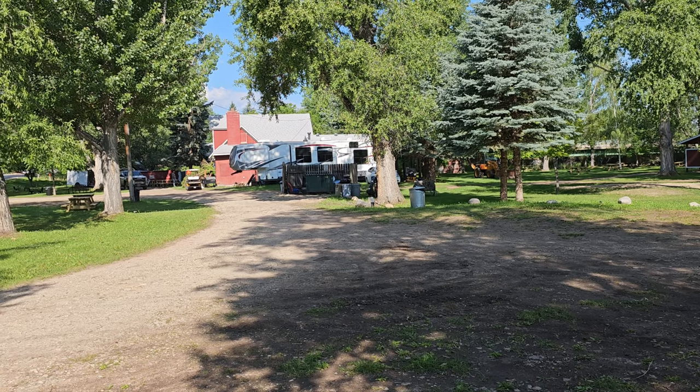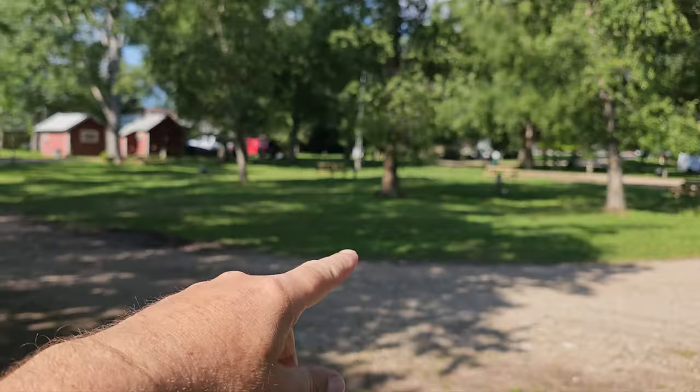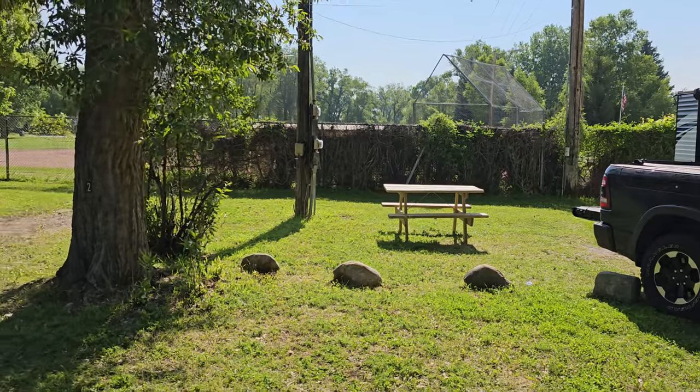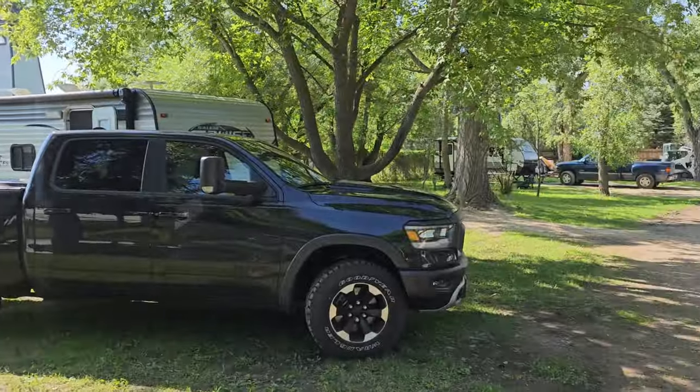We're just gonna head out again, so a short stay here. Here's a quick look at the campground — it's just a pretty small one. There's this inner circle right here, some campsites, and then here's where we are, just kind of against the back wall. Looks like there's a baseball field back there. It was dark when we got here so we couldn't really see what we were doing.